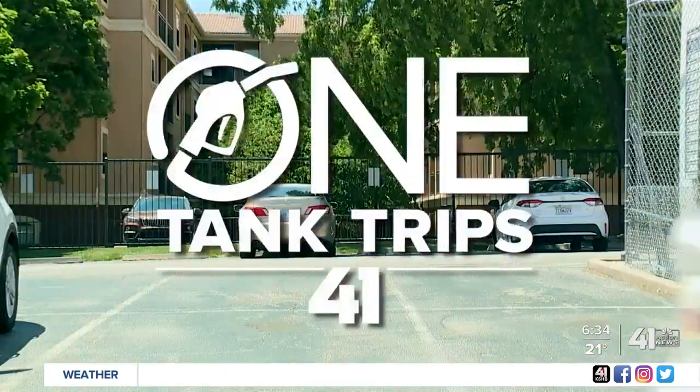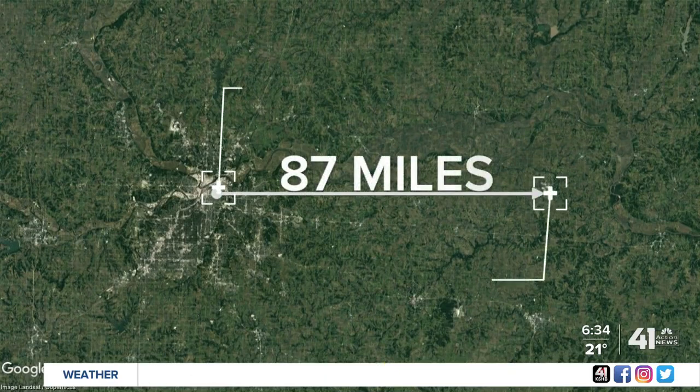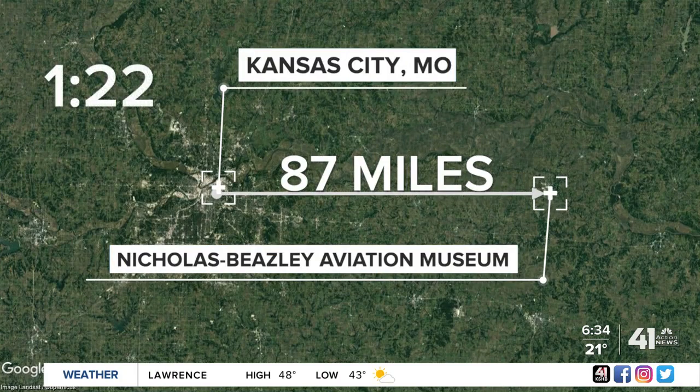On this edition of One Tank Trips, we visit the Nicholas Beasley Aviation Museum in Marshall, Missouri. Located 87 miles from Kansas City, this trip took us one hour and 22 minutes.